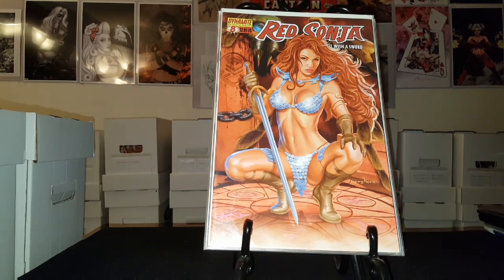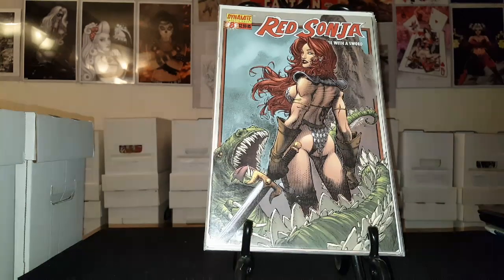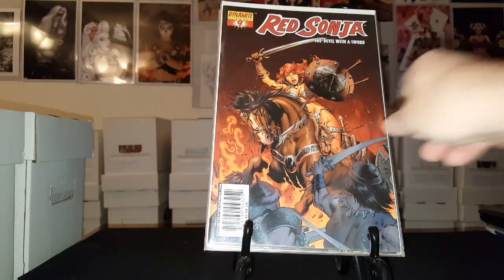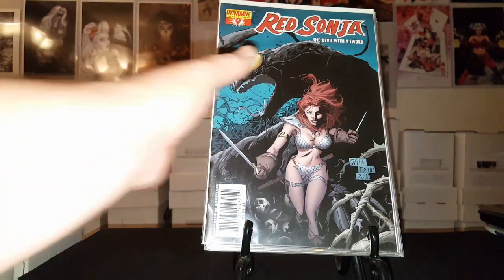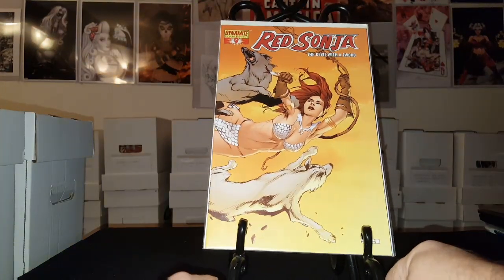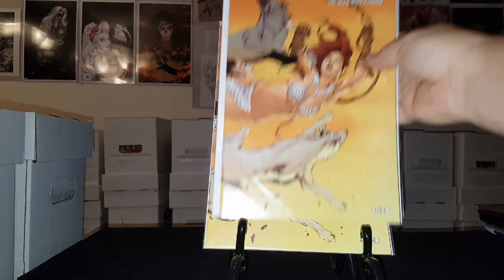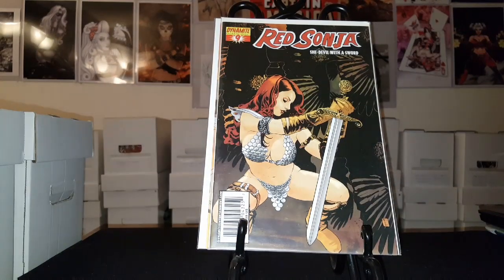Greg Horn cover — you can't go wrong with Greg Horn covers. Greg Horn does one of the best female renditions. There's issue number eight. There's issue number nine, another cover of nine. I'm curious — has anybody had this complete run? That'd be awesome. There's another copy of nine — she's being chased by some wolves. There's another copy of nine, different cover.